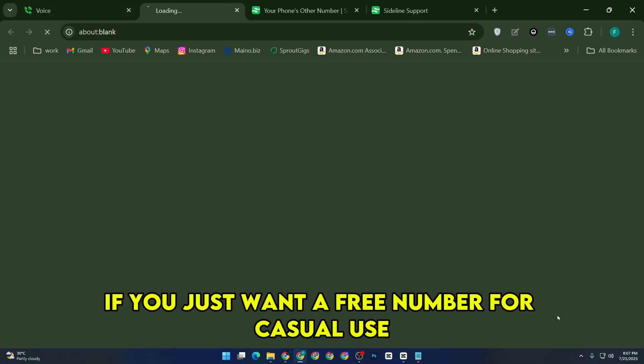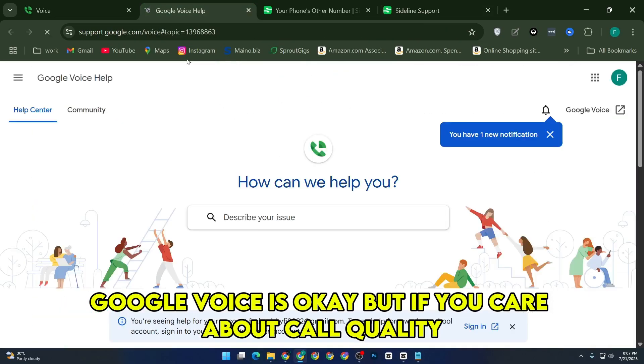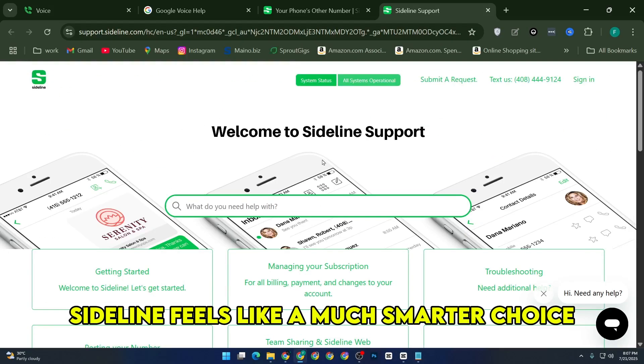So overall, if you just want a free number for casual use, Google Voice is okay. But if you care about call quality, features, and a more polished experience, especially for anything business-related, Sideline feels like a much smarter choice.